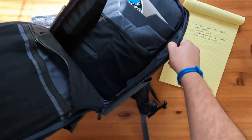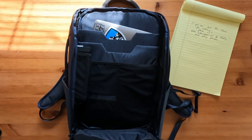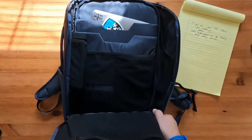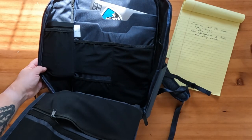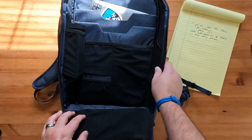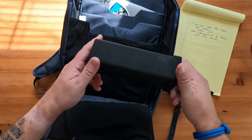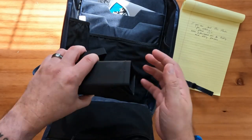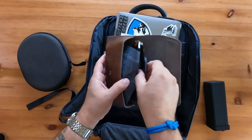Below that you have two stretch mesh pockets on the left, and on the right one long stretch mesh pocket where you can fit tech accessories like a mouse or even a slim keyboard. There are also two side panel stretch mesh pockets, and included with the backpack is a hard sunglass case with an included sunglass pouch.